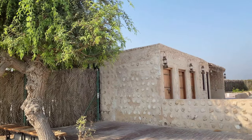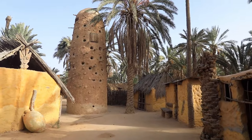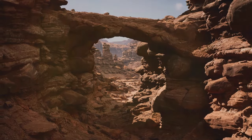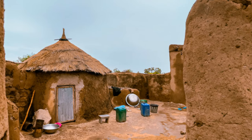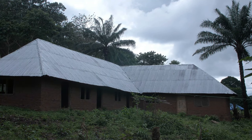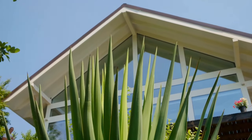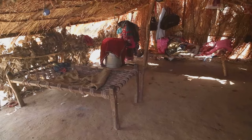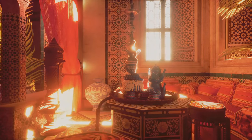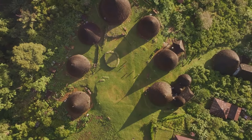The traditional Socotra houses are a marvel of ingenuity, built using materials found on the island — limestone, coral, and branches from the dragon's blood tree. These homes are built to withstand Socotra's harsh climate: thick walls provide insulation from the heat, and the roofs are sloped to collect rainwater. Every aspect of their design serves a purpose. Stepping inside a Socotra home is like entering another world — the air is cool and fragrant, and these homes are a reflection of the Socotra people's deep connection to nature.